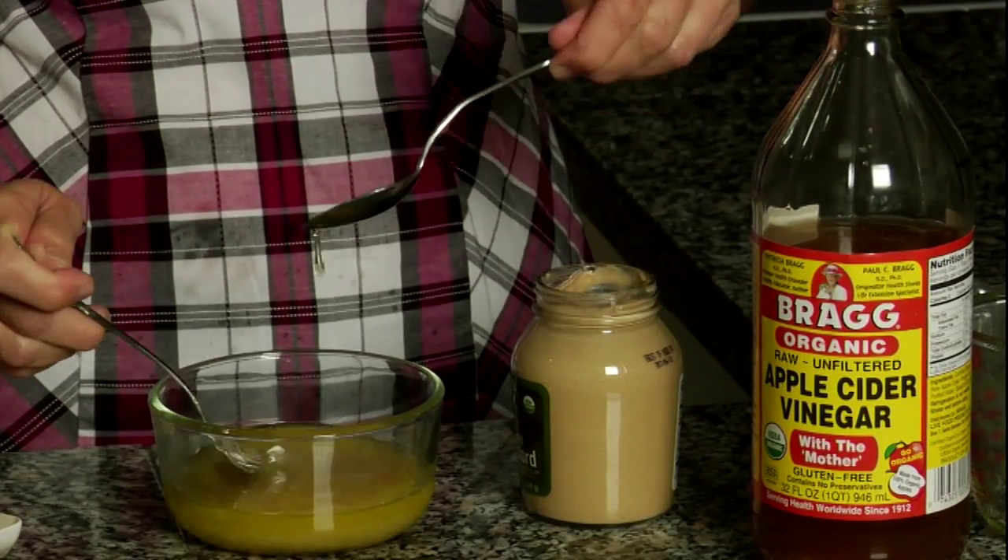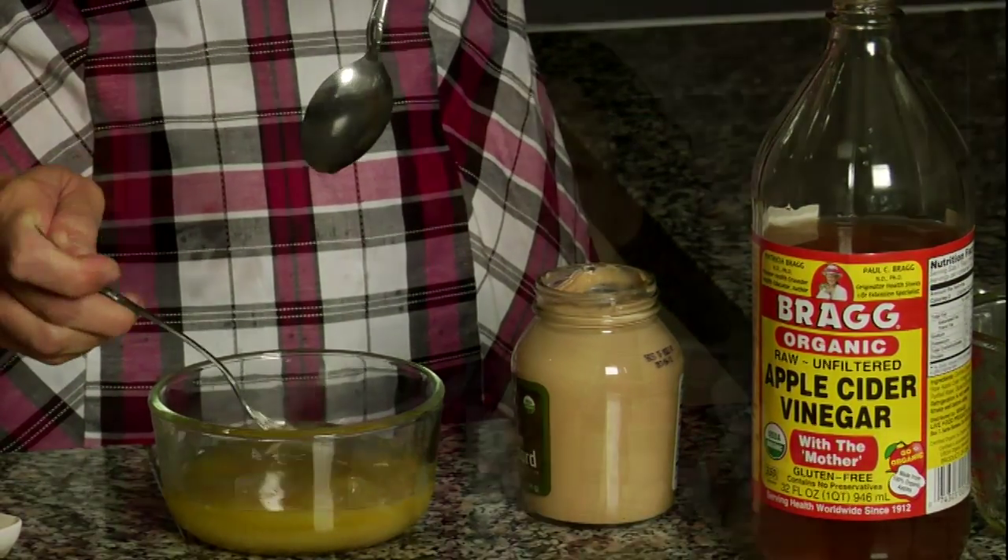Add one teaspoon of flax oil and use immediately. An easy variation on this basic dressing is to make a creamy dressing by adding a quarter cup of cultured cream or crème fraîche to three-quarters cup of this basic dressing and blend with a fork.